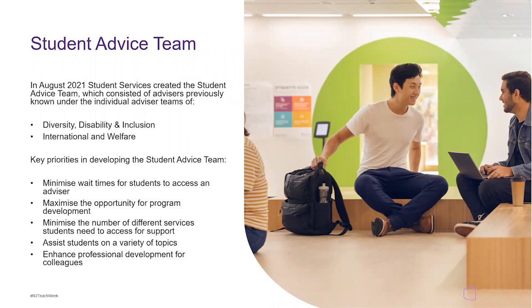The key priorities in developing the student advice team are to minimize wait times for students to access an advisor, to maximize the opportunity for program development, to minimize the number of different services students need to access for support, assist students on a variety of topics, and enhance professional development for colleagues.